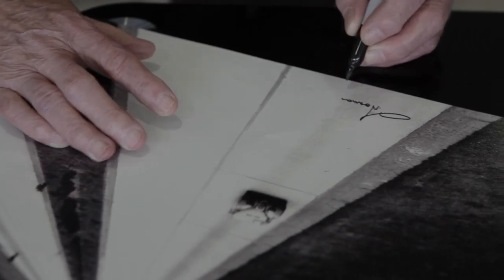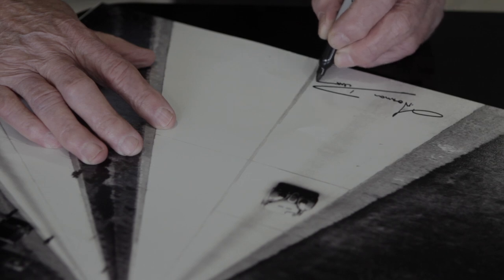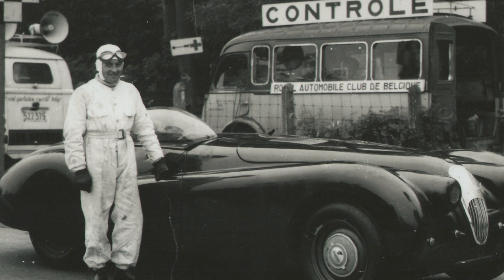Once I was in, they folded it down and screwed it up — that was it. Even the Spitfire pilots had a sliding canopy. There was no way of getting out of this. I must have been crazy when we did it.